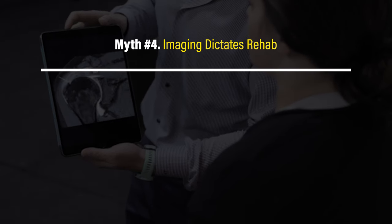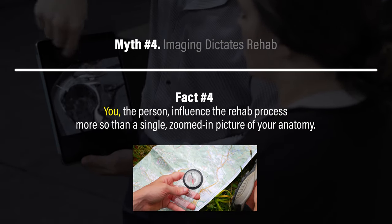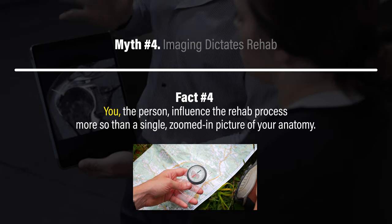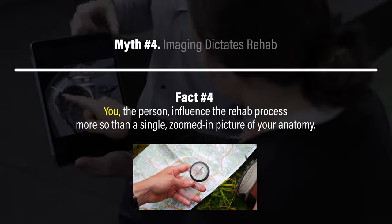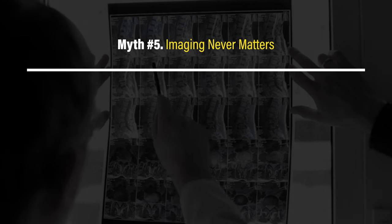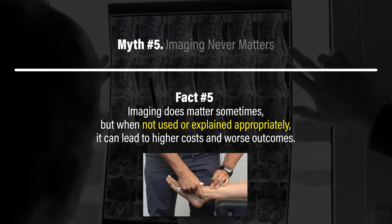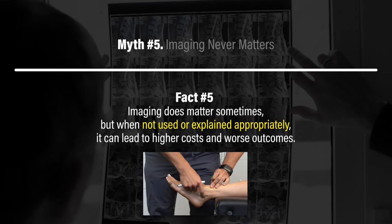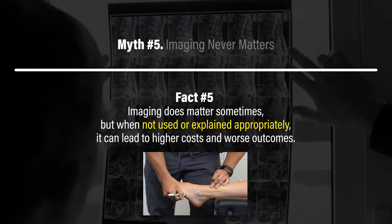Myth four: imaging dictates rehab. Fact four: you, the person, influence the rehab process more so than a single zoomed-in picture of your anatomy. Myth five: imaging never matters. Fact five: imaging does matter sometimes, but when not used or explained appropriately, it can lead to higher costs and worse outcomes.